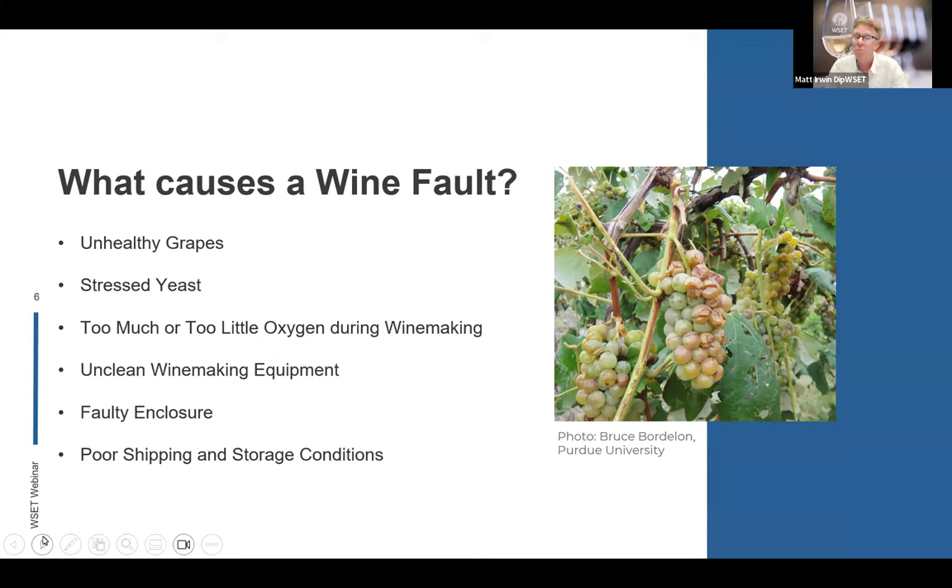Finally, a wine fault might come from poor shipping and storage conditions. Those wines have to be shipped in perfect condition — the best way is in refrigerated containers, but some shippers don't always use them, so containers can get hot and wines can get cooked. This can also happen once it arrives in the country — maybe it sat on a hot delivery truck, or in an area of the restaurant or wine shop that was a little too warm. All of these things can cause a wine fault.